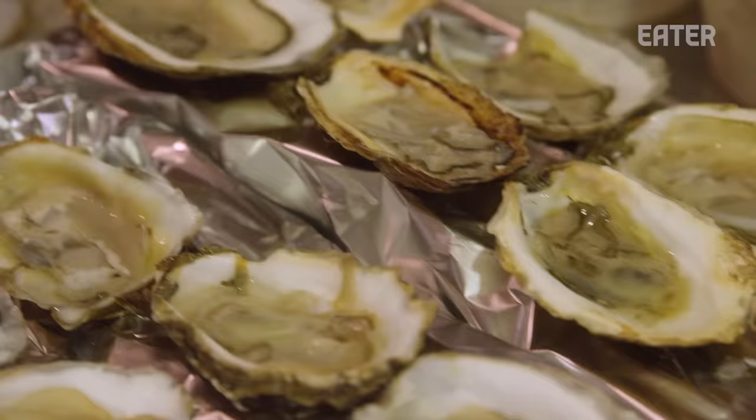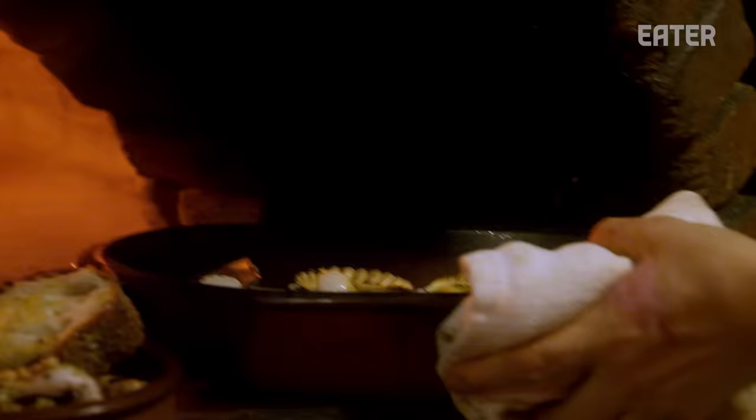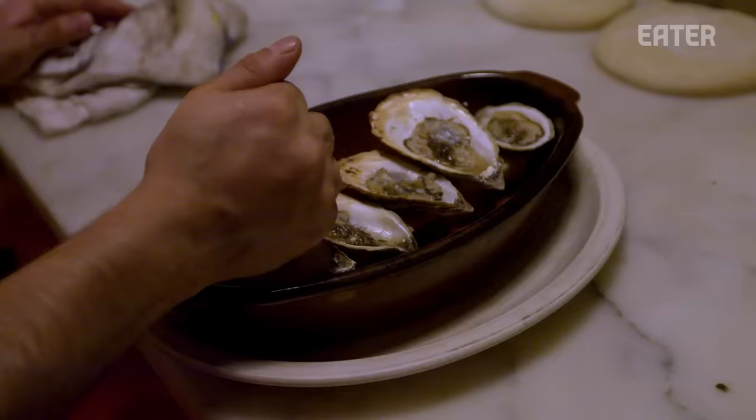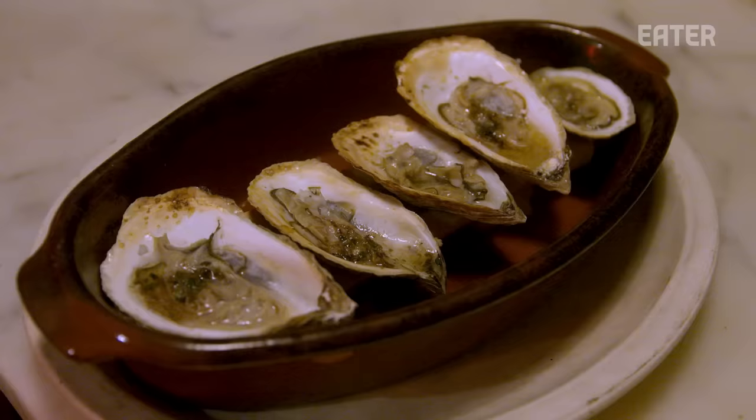When you order a bone marrow roasted oyster, we'll take the six out, pop them in the wood-burning oven for about a minute — the oysters roast, the bone marrow melts — and we'll serve them. It has to be cooked when you order it; you can't do it before. Once you start to get the rhythm of what you can and cannot do, the dishes start to kind of take place.